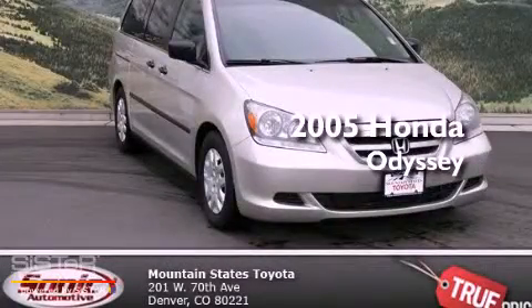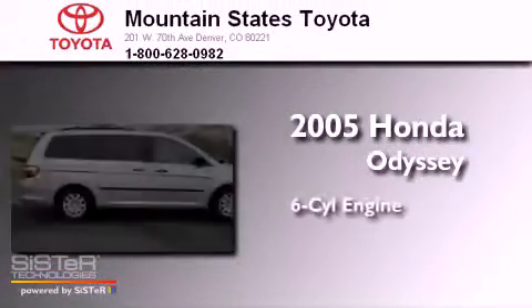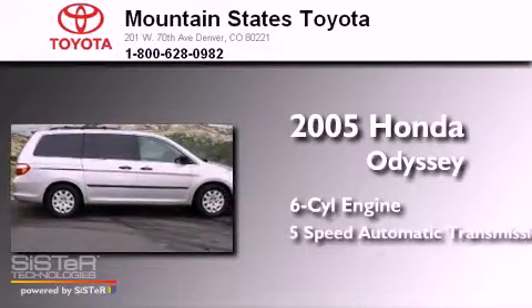This is a 2005 Honda Odyssey. It has a six-cylinder engine and a five-speed automatic transmission.